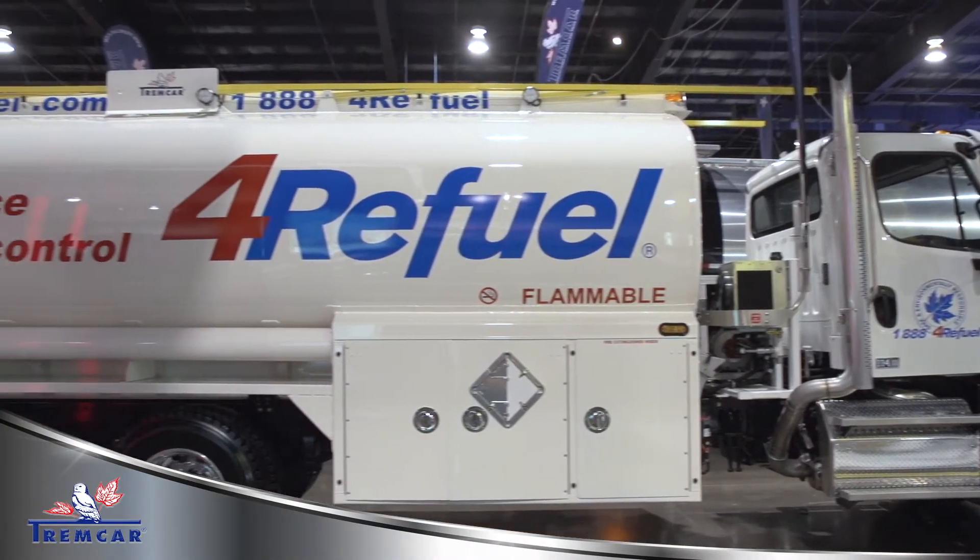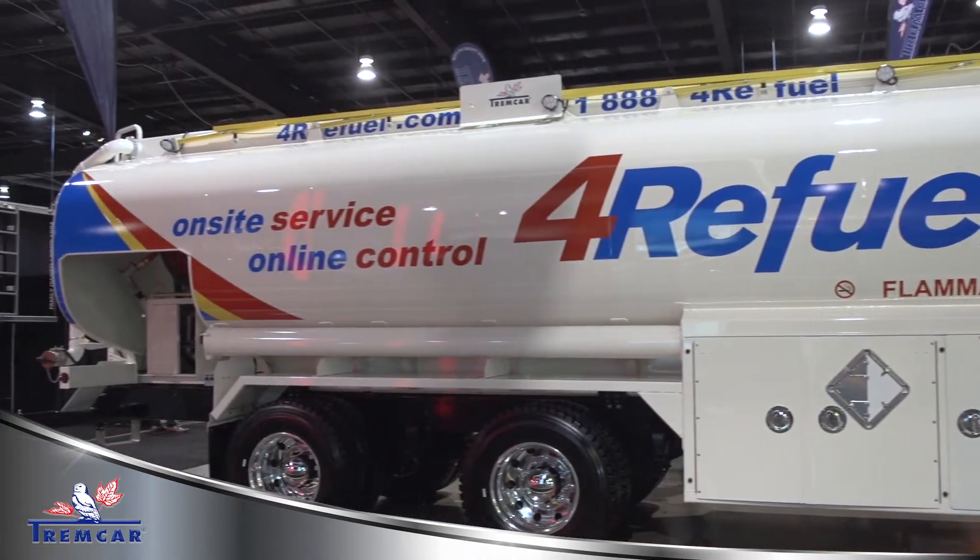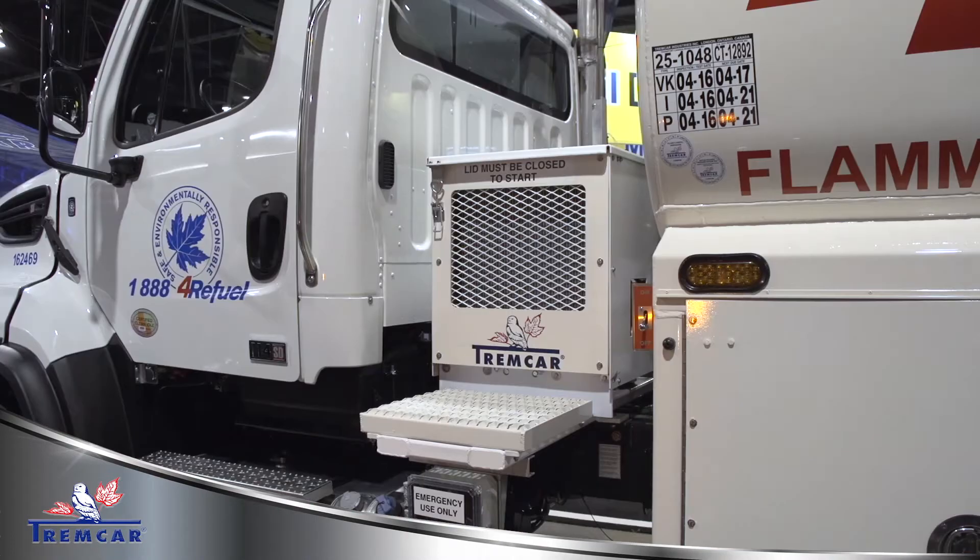This is a 20,000 litre three compartment fuel delivery truck used to haul gasoline, diesel fuel, and home heating oil.